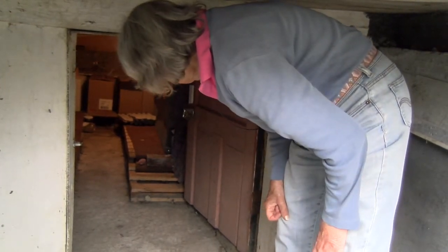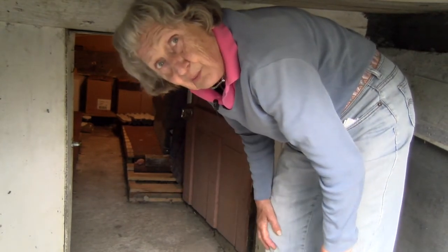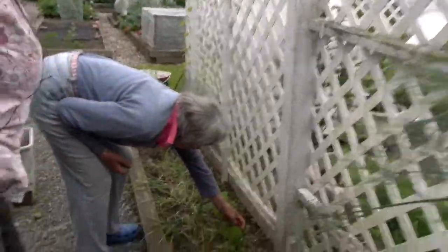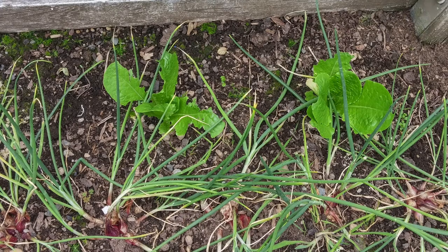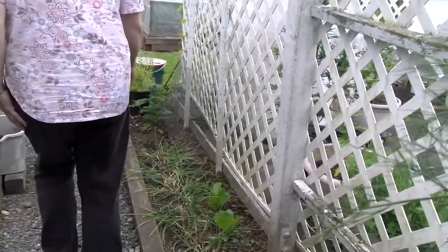It looks like something is eating the romaine that Janet gave Anne to try — it's these terrible sparrows. They pluck on the greens and eat them. I have so many sparrows in my garden; it's just a nightmare.